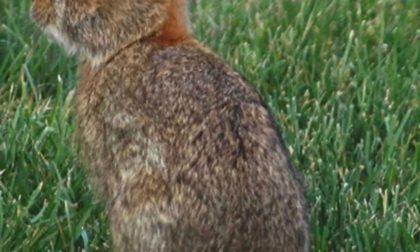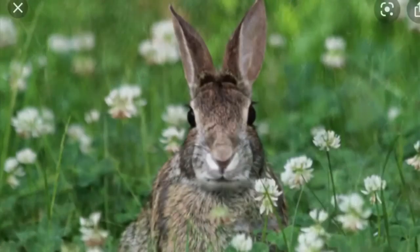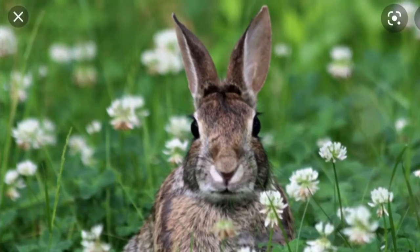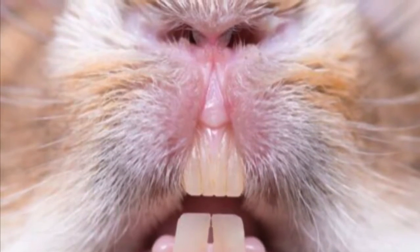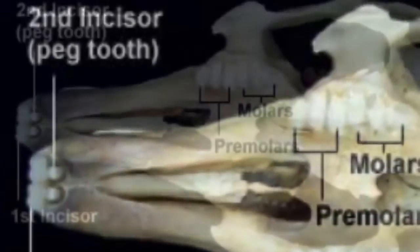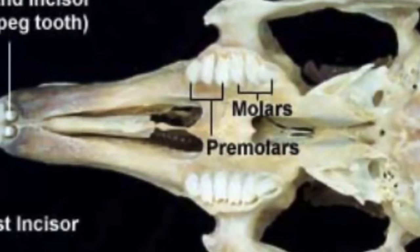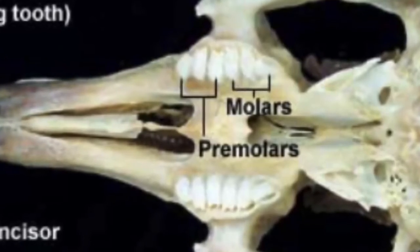All you have to do is look at an eastern cottontail's tail to realize how they got their name. Rabbits are herbivores, which means they feed on plants. They use their front teeth to snip off vegetation, and these front teeth never stop growing. Another interesting thing is that they have a second set of incisors directly behind the first set — these are called peg teeth. Herbivores do not have any canine teeth, but they do have molars, and these are flat so that they can grind their food up.